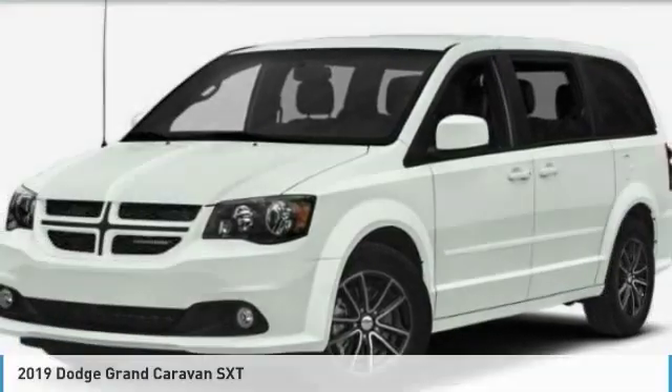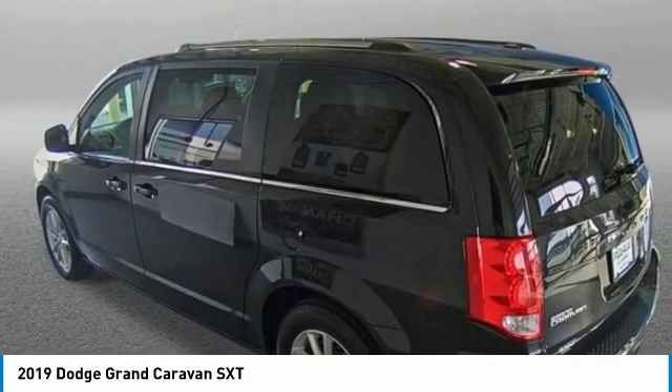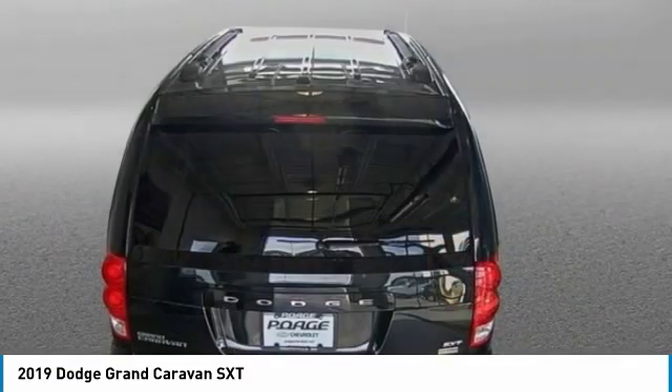Take a ride in the 2019 Grand Caravan. The Dodge Grand Caravan received the government's highest front and side crash rating of five stars.